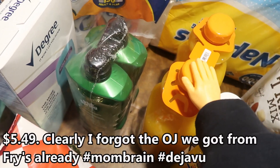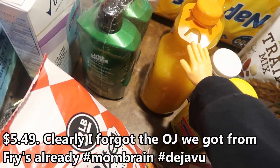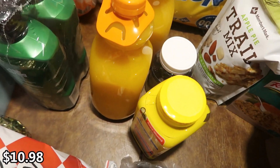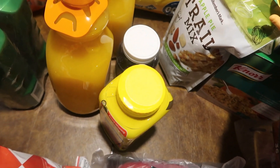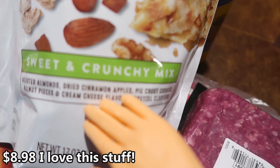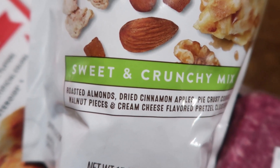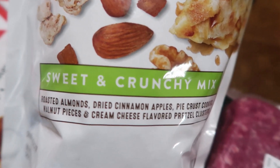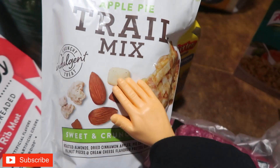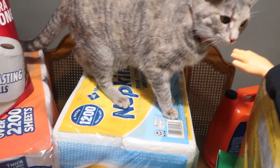We also got some orange juice for Christmas morning — we always make a big breakfast. My husband needed some Irish Spring body wash. This is new — apple pie trail mix, it sounds so good! Inside it has roasted almonds, dried cinnamon apples, pie crust cookies, walnut pieces, and cream cheese flavored pretzel clusters. It looks so good — I'm really excited to try it.